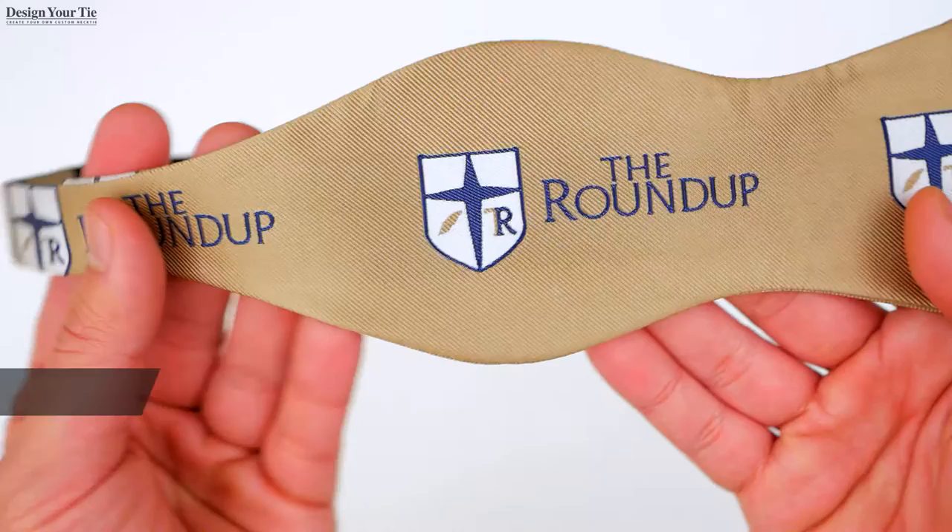Please note that there are some limitations when creating your custom bowtie due to the small print area on the bowtie. Let's take a look at the custom bowtie. We have two options. One: self-tie bowtie.